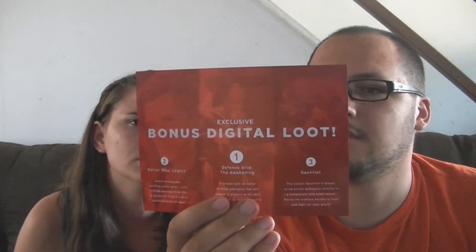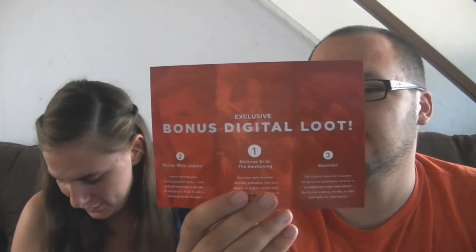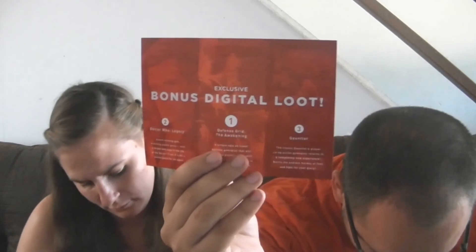And then there's exclusive bonus digital loot — digital download stuff for three games: Doctor Who Legacy, Defense Grid: The Awakening, and Gauntlet. I don't know any of these games, but it's free. It says in the back how much the value is on each item — I just can't show you without showing the codes.